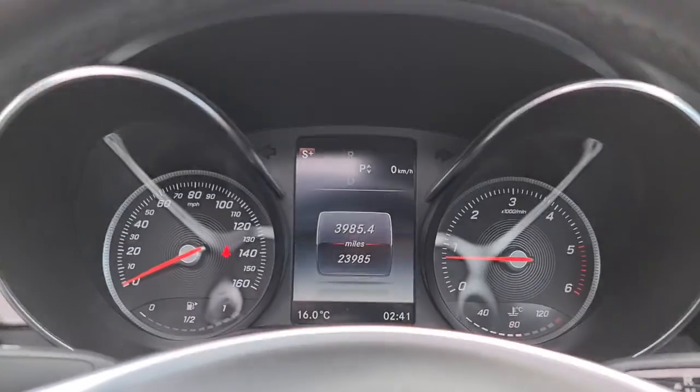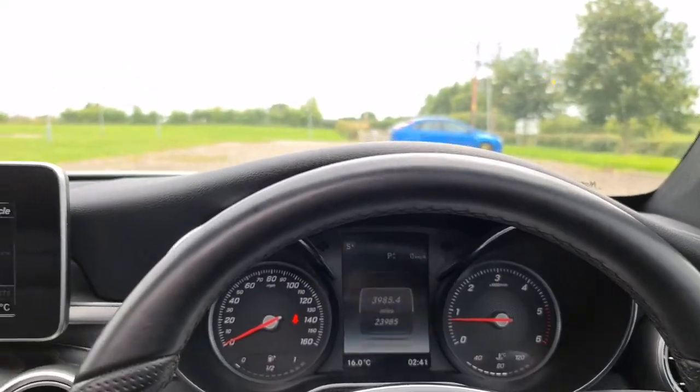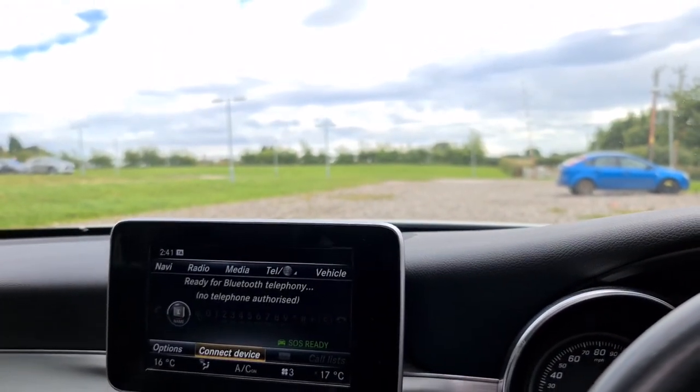The vehicle is ready to drive away today with free next day nationwide contact-us delivery, competitive low finance, and it does come with a new service, near-new MOT, and it's HPI clear. Thank you very much for watching.